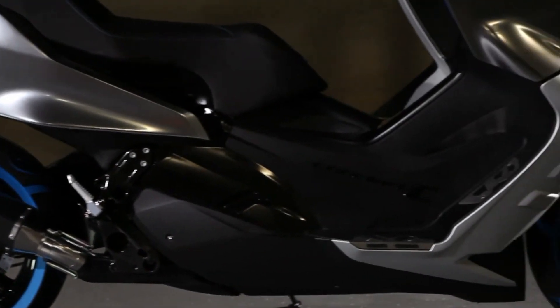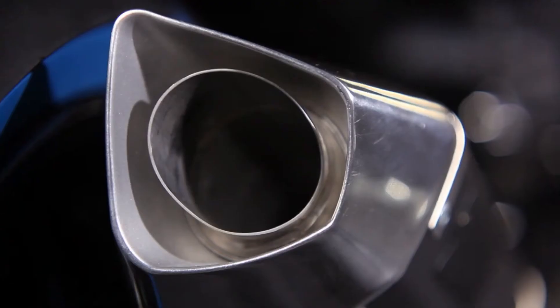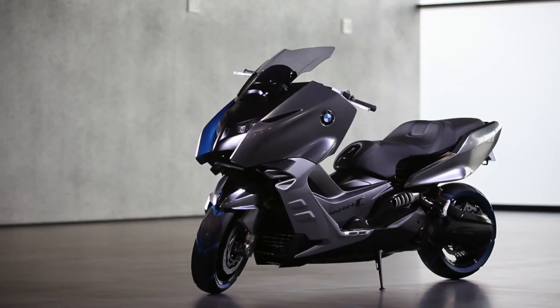Innovative technology, futuristic design, and custom-tailored functionality. The BMW Concept C. The ultimate riding experience for urban mobility.